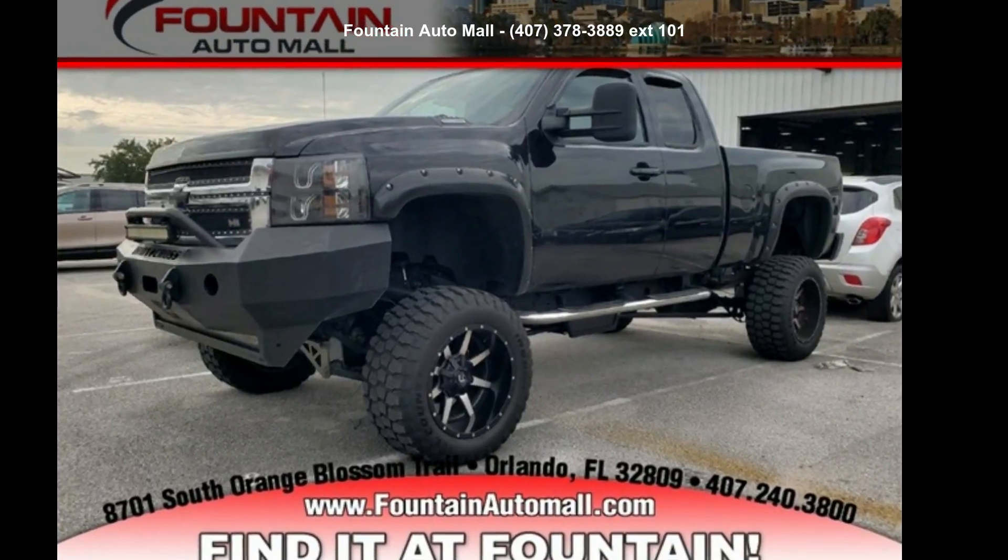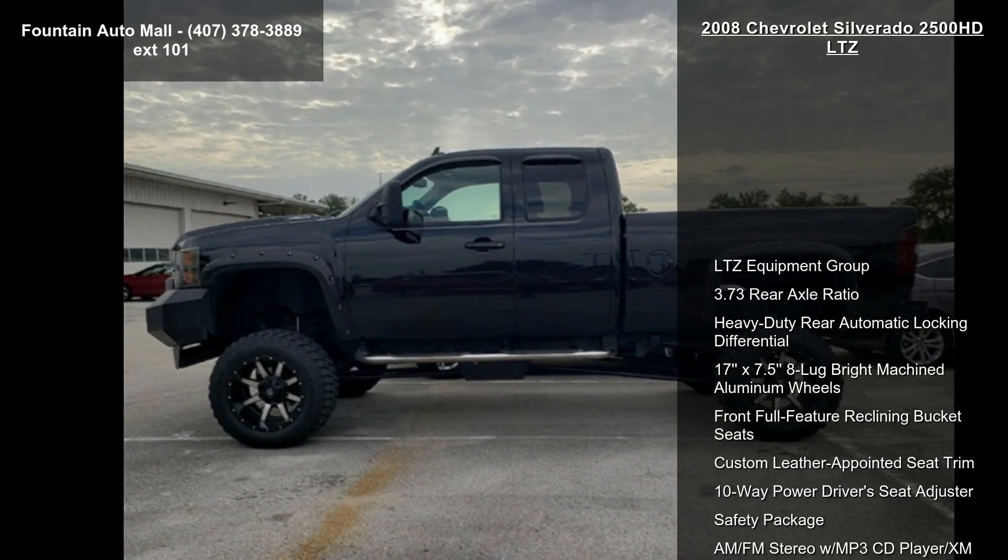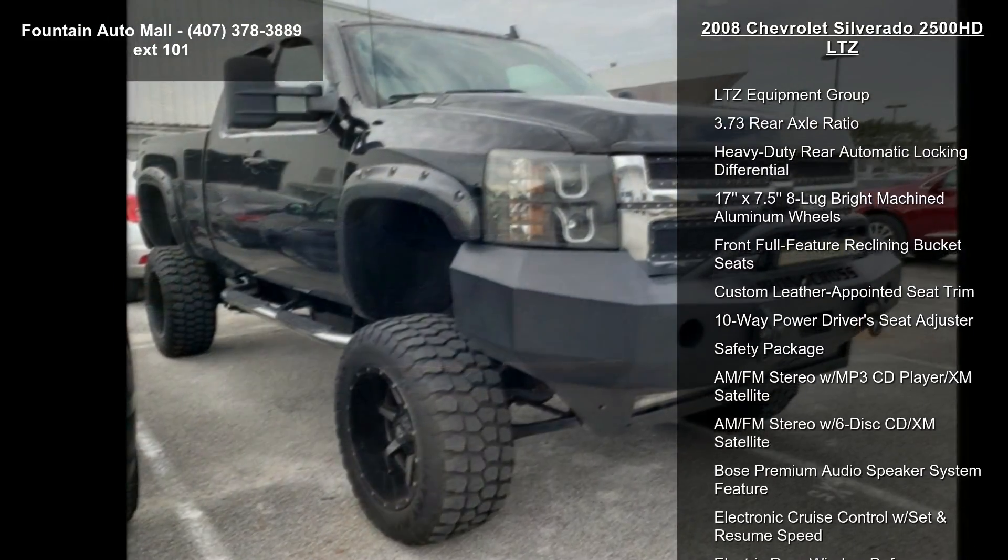Step into the Chevrolet 2008 Silverado 2500 HD LTZ. If you are looking for a first-rate auto, this one could be yours today.